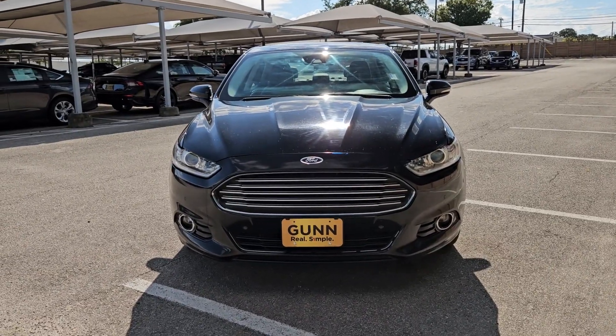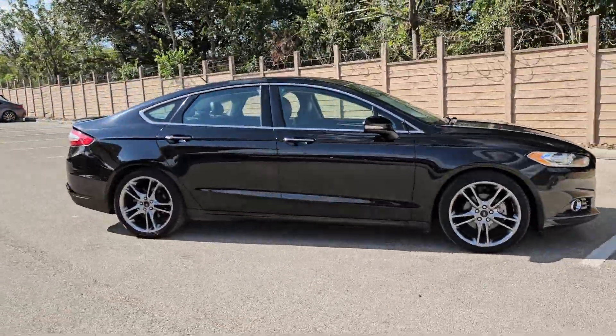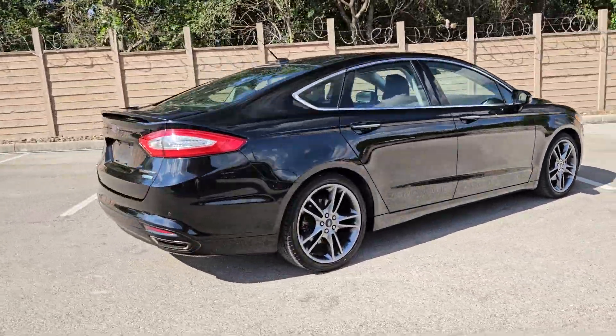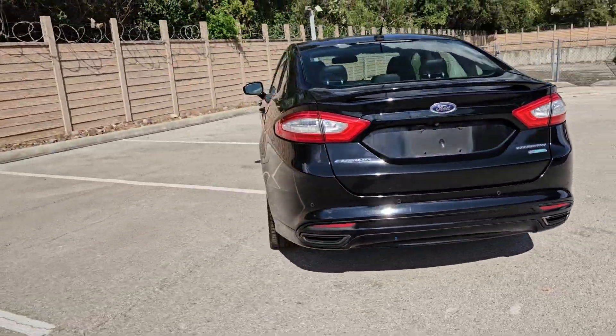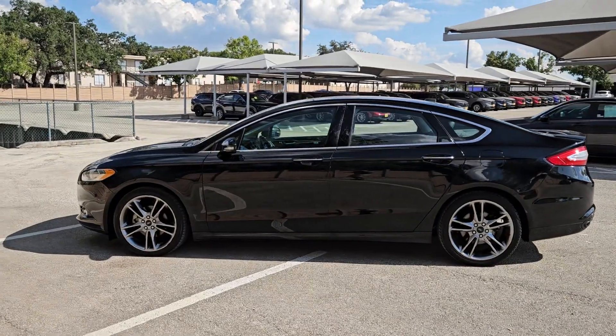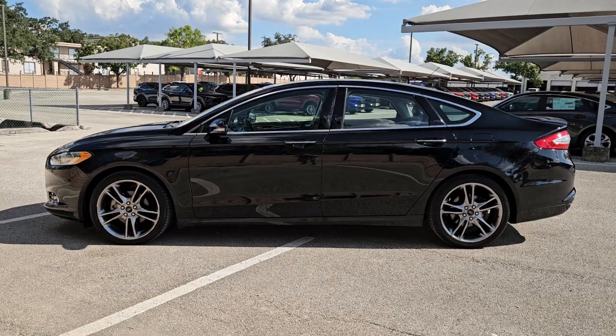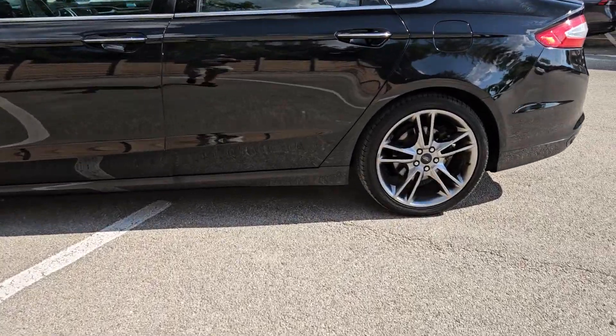Picture yourself in the 2016 Ford Fusion. With less than 110,000 miles on the odometer, this vehicle provides excellent value. This sleek Fusion is ready to take you wherever you need to go in stylish luxury. It delivers smart tech and a smooth ride, so you can relax and focus on the drive.